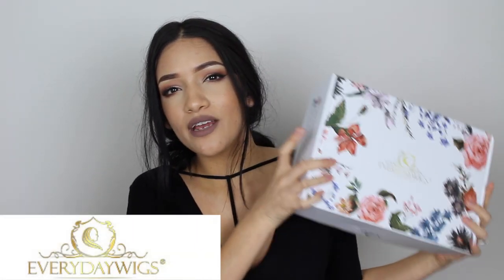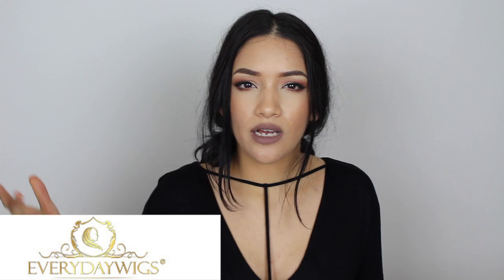Hey guys, welcome back to my channel. Today I have a different video for you guys — I am doing a review, try-on, and first impression video. I'm so excited because this is my first time trying out a wig ever. I am kind of nervous because I don't have experience with how to put on a wig or how to work with it, but I will be doing that with you guys right now.